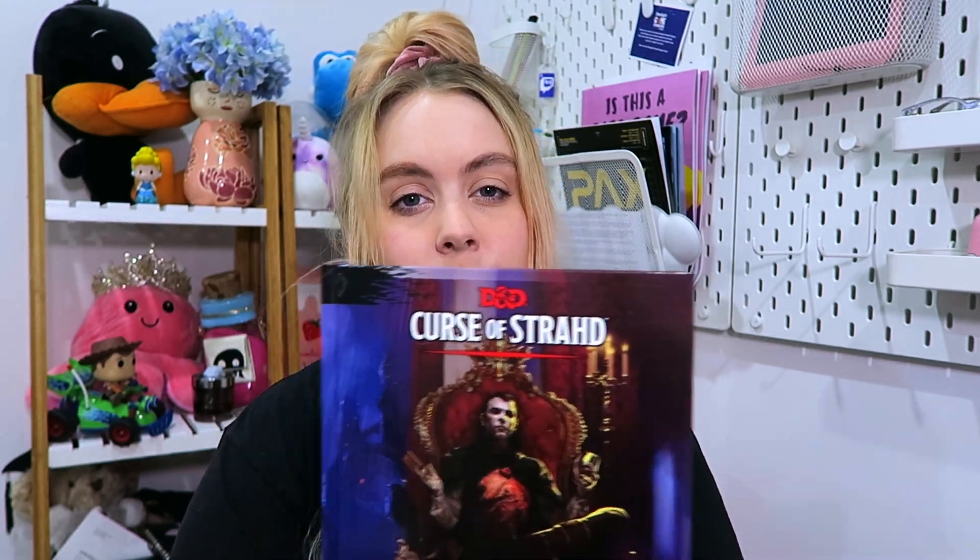I recently completed my first D&D campaign and I picked up the Curse of Strahd D&D book because this is the campaign that I was a part of. I've been trying to find this almost since we started the campaign, just to have it so I could read through it once we were done. Every time I walked into a bookshop or a comic book store they never had Curse of Strahd. I could have ordered it online but I really just wanted to find it out in the wild for some reason. One of the D&D stores at PAX had a copy, so I finally got my hands on it.